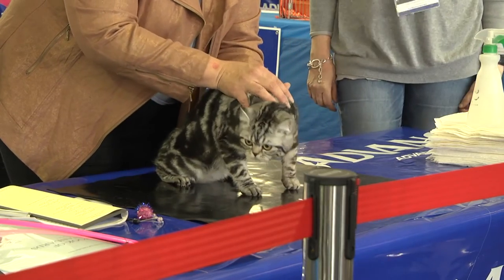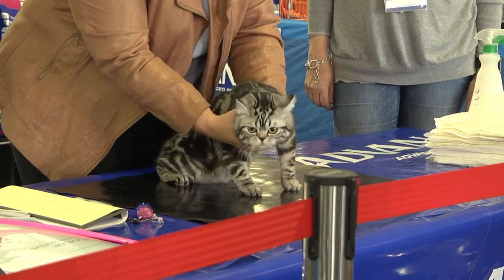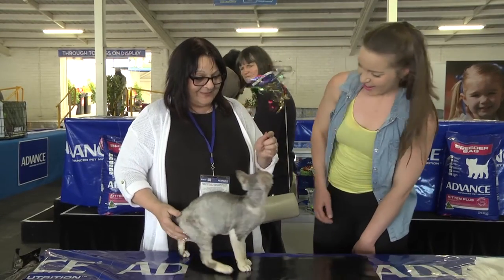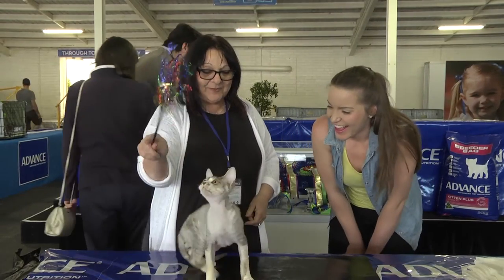He's only about eight months old, so he's still going to get more coat. Oh, beautiful! Well, thank you for joining us. Thank you. And good boy London — say bye bye to everybody.